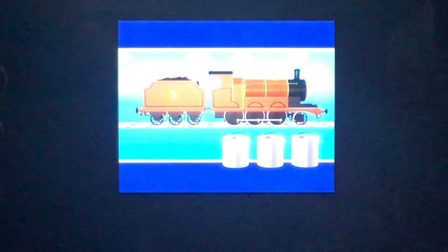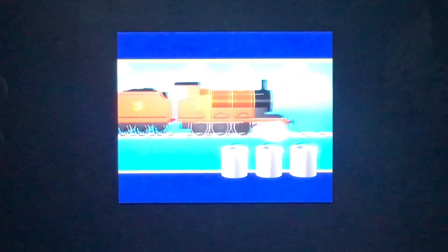The first can is full of red paint. There's one more engine to be repainted — Henry. Henry is green. Can you remember which can the green paint was in? Was it this can? Yes, the green paint is in the third can. Now Henry, James and Thomas are all the right color, and how smart they look too. Well done!